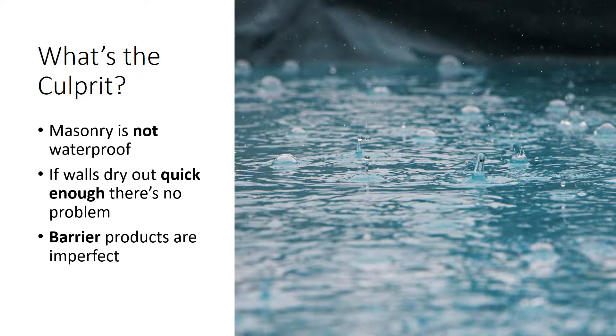We know that building papers and house wraps break down if they sit in wet conditions over time. They have thousands of holes in them. But if there's a gap for drainage — intentional or not — those barrier products won't leak.